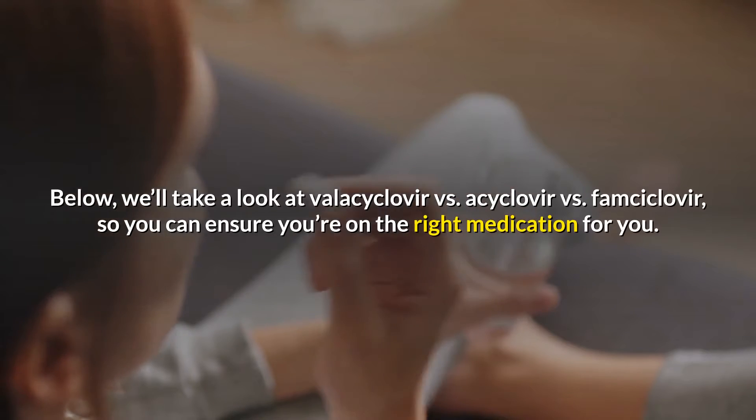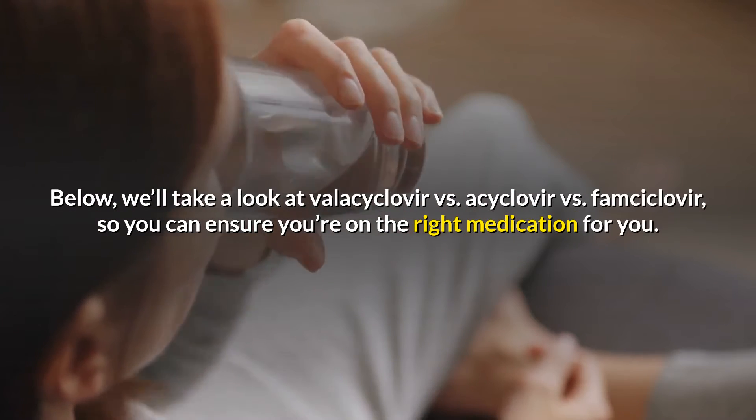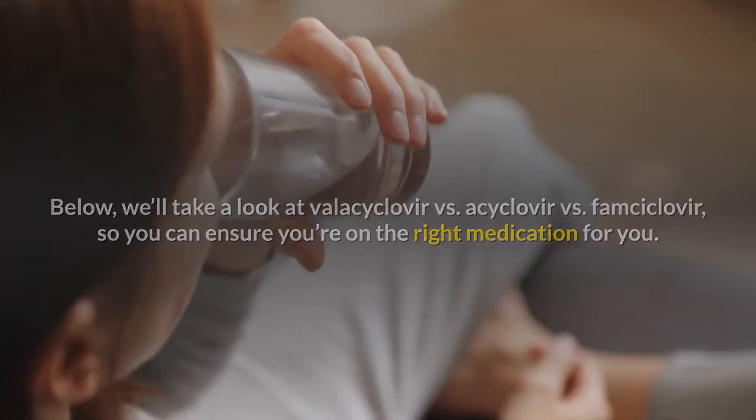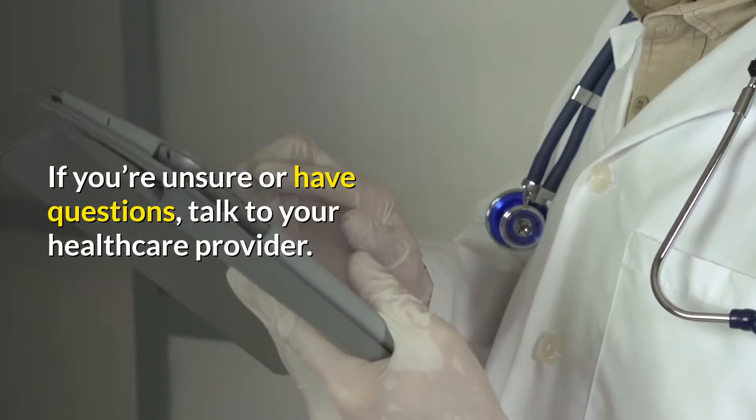Below, we'll take a look at valacyclovir vs acyclovir vs famcyclovir, so you can ensure you're on the right medication for you. If you're unsure or have questions, talk to your healthcare provider.